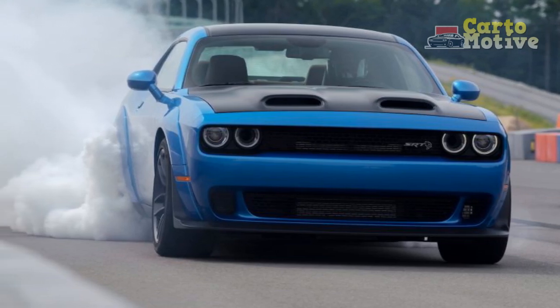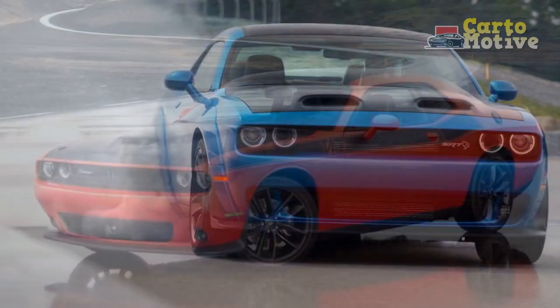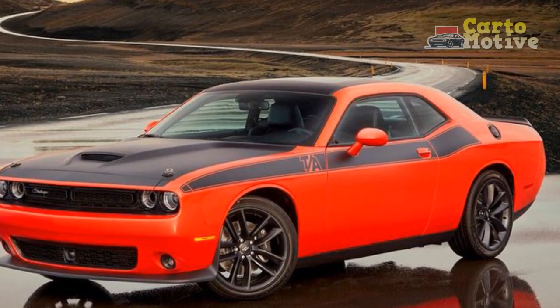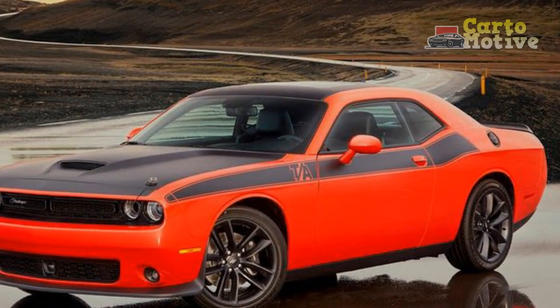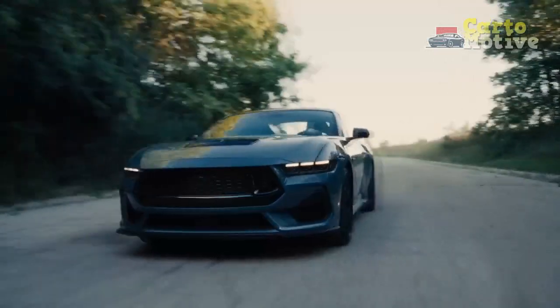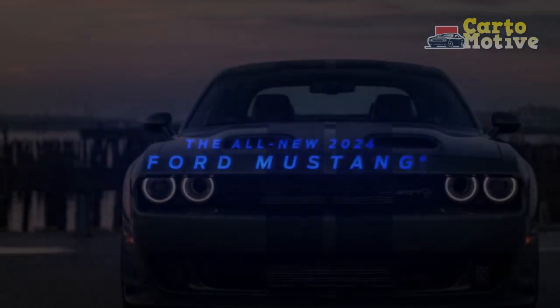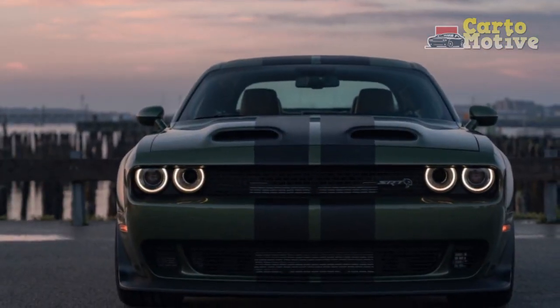2023 Dodge Challenger Handling and Driving Impressions. While rivals such as the Ford Mustang and Chevrolet Camaro have moved on with the times in terms of driving dynamics and chassis setup, the Dodge Challenger is stuck in the past. Many fans won't mind, but many are demanding more from their sports cars, and in the bends, the Challenger simply doesn't cut it.